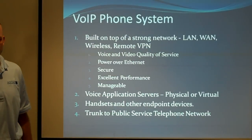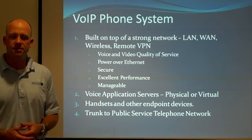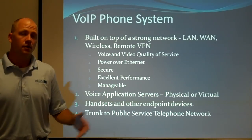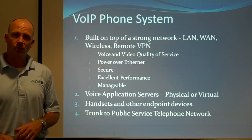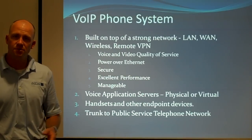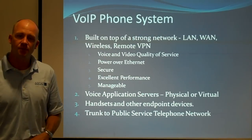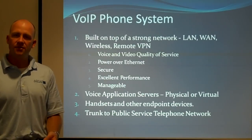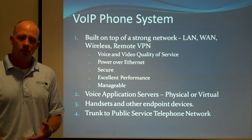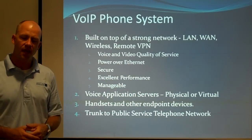A Voice over IP phone system is a replacement for a traditional PBX. It can unify your entire organization into one phone system where you can do four or five digit dialing between any user anywhere, and you can even extend phones to people working out of the house pretty easily. It needs four main things: a good solid network — good solid local area network, wide area network, wireless, and remote VPN if you're going to extend it to the home.